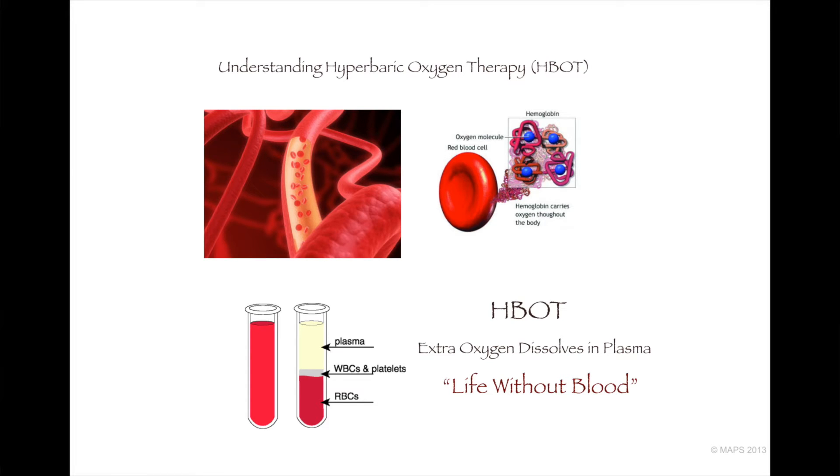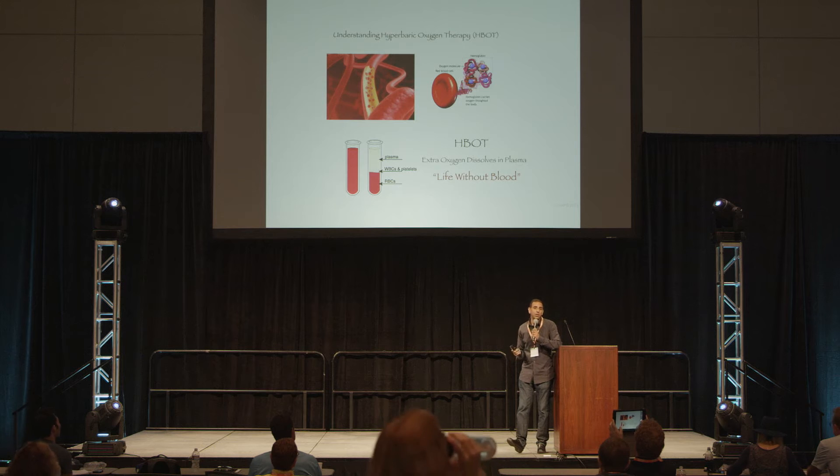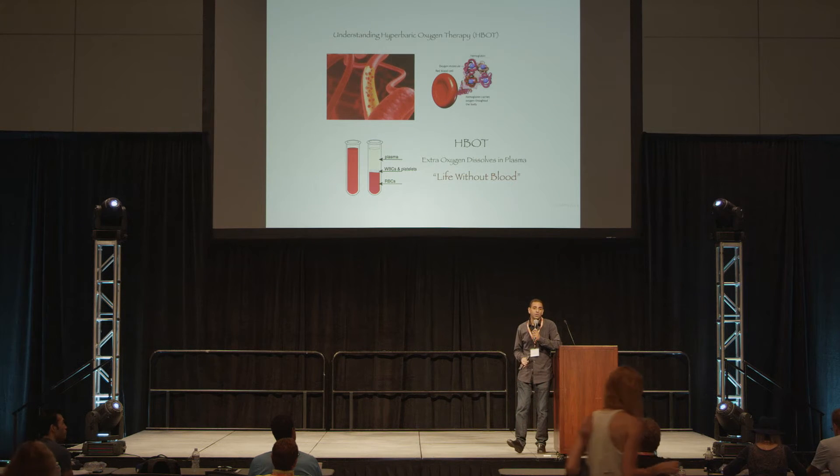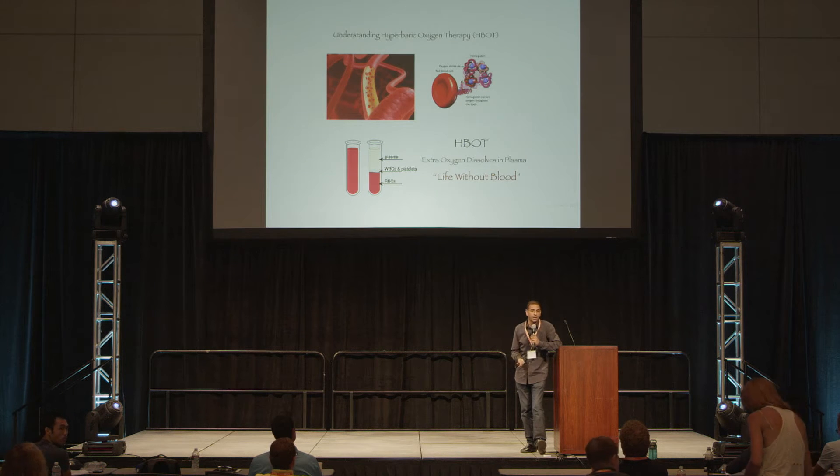You see this slide right here — this is an example of blood. When we spin it, we get this liquid plasma and we get these red blood cells. Here it is in circulation as blood. When a red blood cell gets into proximity with that alveoli, it's 97% to 99% full when it leaves the lungs.